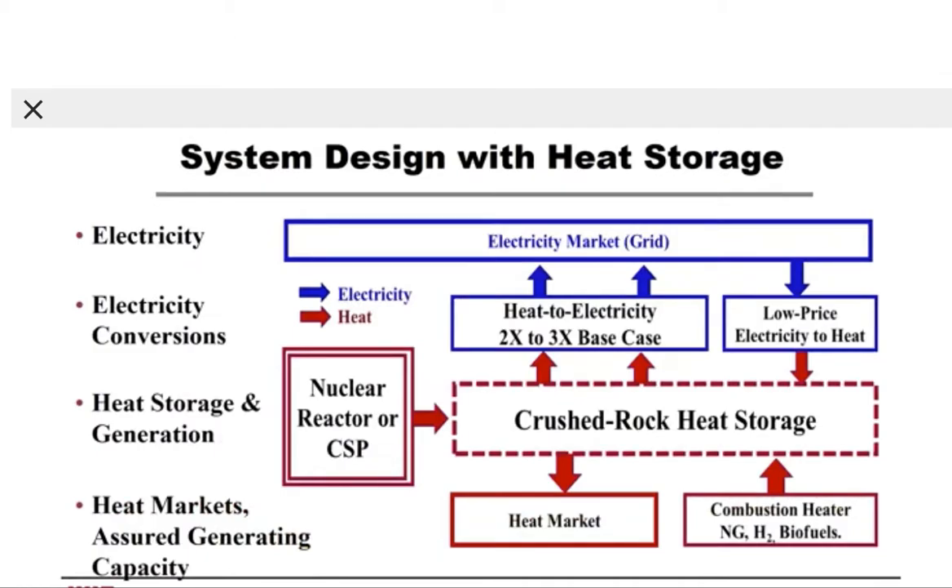The next slide shows the system design with heat storage, divided into four components: the electric sector, electricity conversions, heat storage and generation, and heat markets with assured generating capacity. Starting in the middle — heat storage and generation — we have the nuclear reactor or CSP system that produces heat. In our system, all of that heat is sent to a crushed rock heat storage system, from which heat can go in several directions.